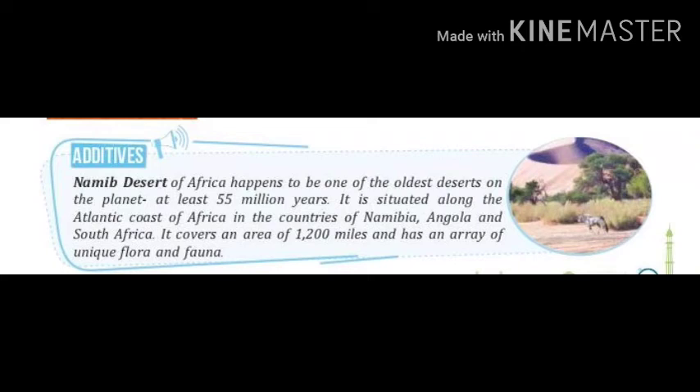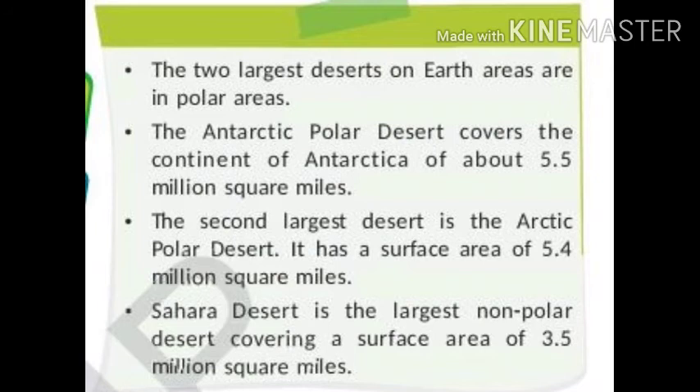Let us learn some more facts. The two largest deserts on earth are in the polar areas. The Antarctic polar desert covers the continent of Antarctica, about 5.5 million square miles. The second largest desert is the Arctic polar desert, with a surface area of 5.4 million square miles. Sahara desert is the largest non-polar desert, covering a surface area of 3.5 million square miles.